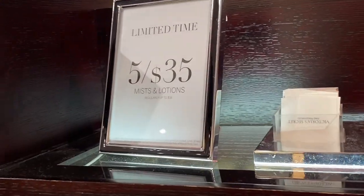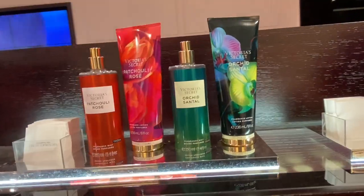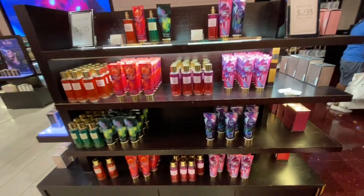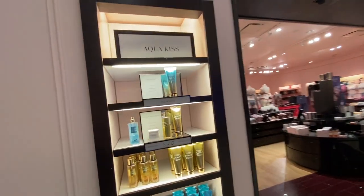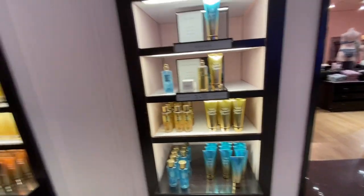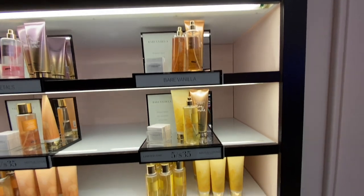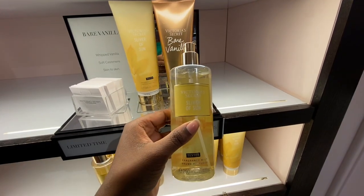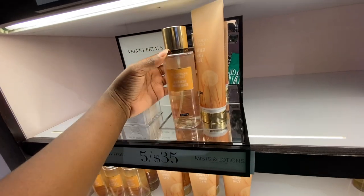Continuing with the 5 for $35 theme, there was Patchouli Rose in lotion and mist, Orchid Santal, Jasmine, Cassis, and Violet Lily — those scents aren't really my cup of tea but they're okay. They also had Aqua Kiss and Coconut Palm. Moving to the right side, there was Bare Vanilla — I tried it before and liked it at first, but after spraying it didn't last long and smelled different after it sat for a while. They also had Midnight Blossom and Velvet Petals.